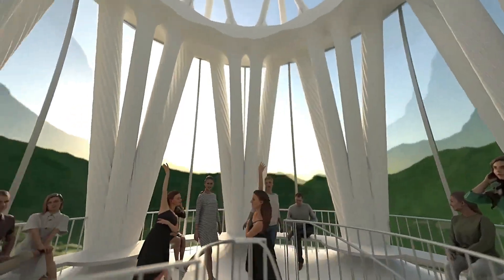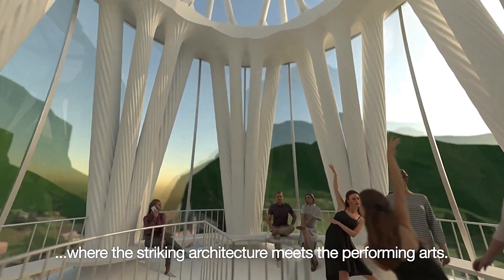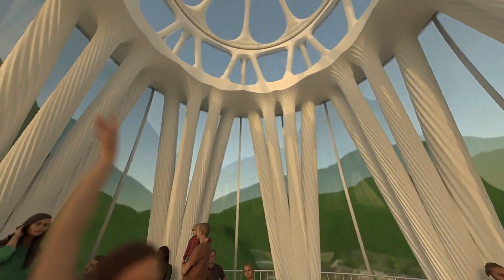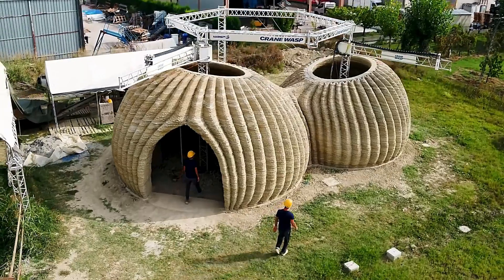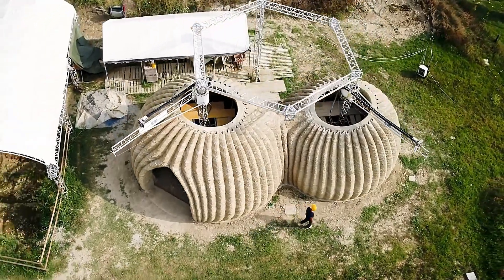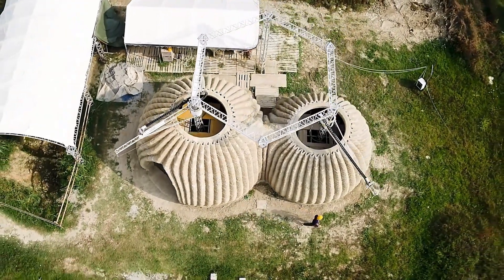The result is a stunning structure comprising two domes with a total area of 60 square meters. The design includes two skylights, partially printed furniture, solar panels, and a rainwater recycling system. This innovative approach could be the future of real estate, combining sustainability, affordability, and modern design.